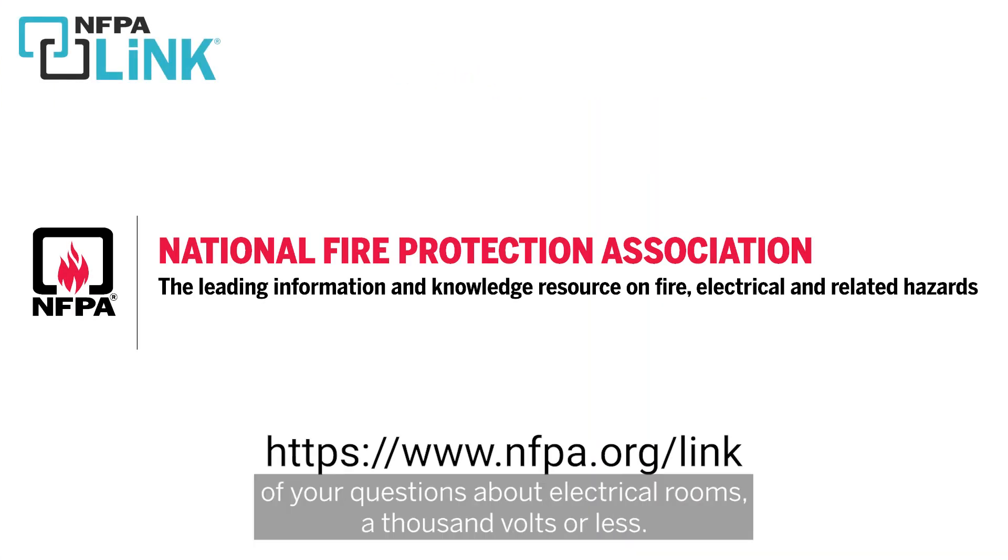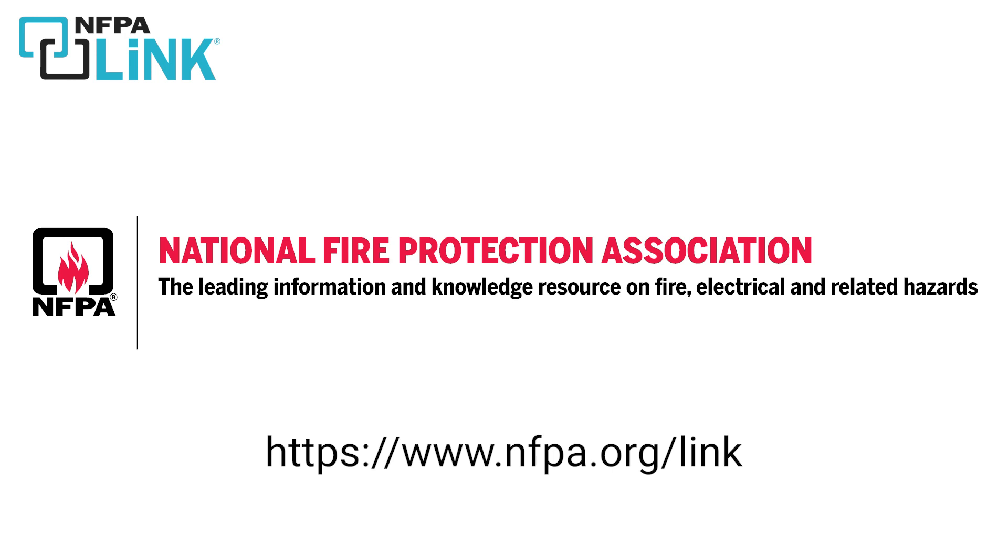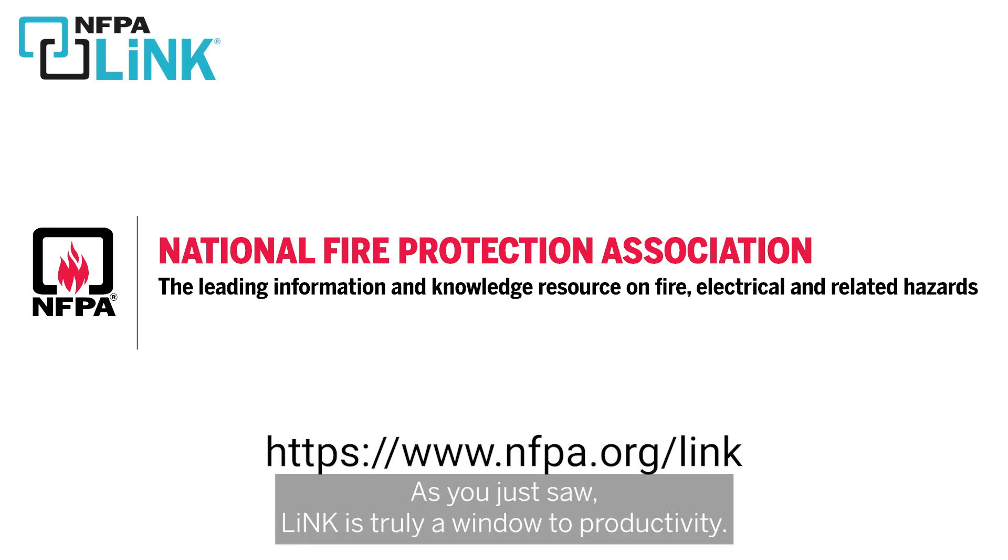We hope that answered a lot of your questions about electrical rooms, 1000 volts or less. Be sure to visit nfpa.org/link and give NFPA Link a try if you haven't already. As you just saw, Link is truly a window to productivity. We'll see you next time.